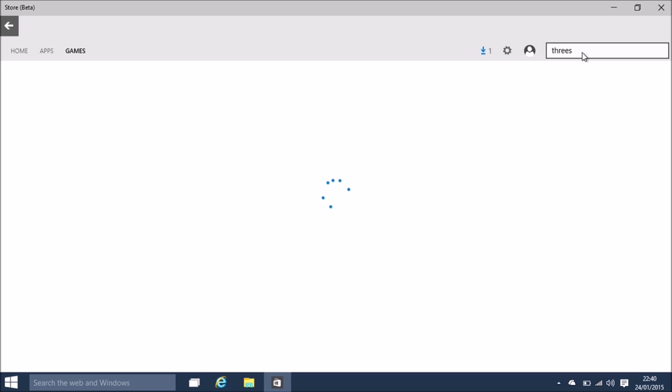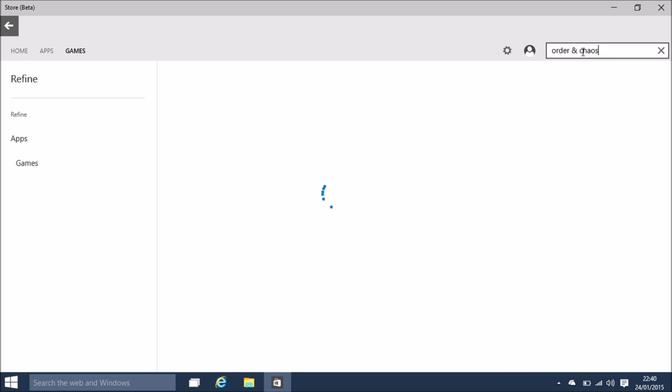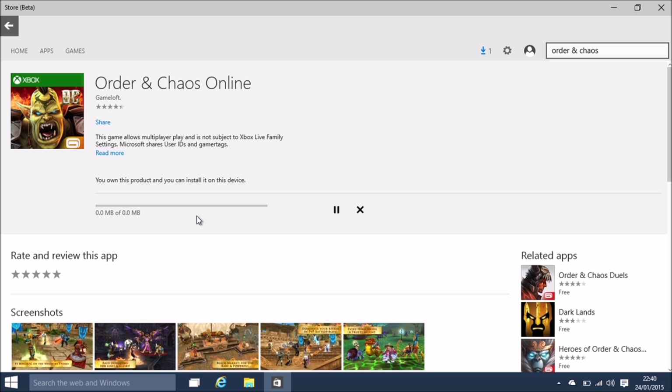This interface on the store does seem a lot more user-friendly. We're in Chaos - that's what we need to get on here. My son will be going mental at me if he doesn't have that. The interface is clearer than the one in Windows for the store.